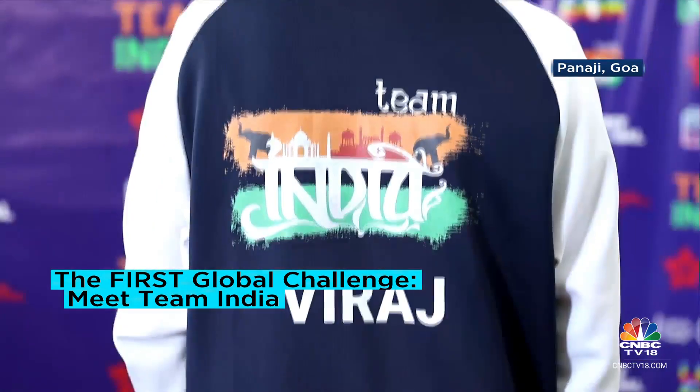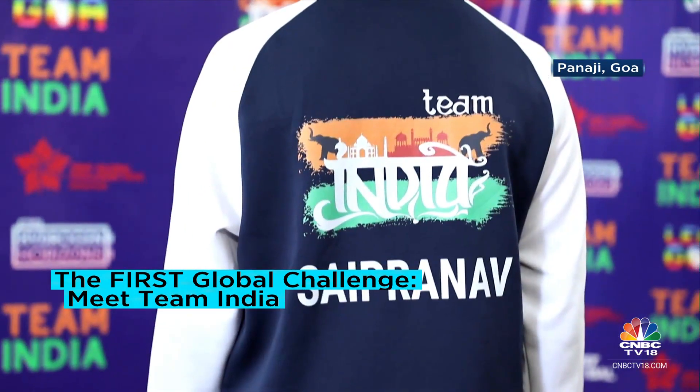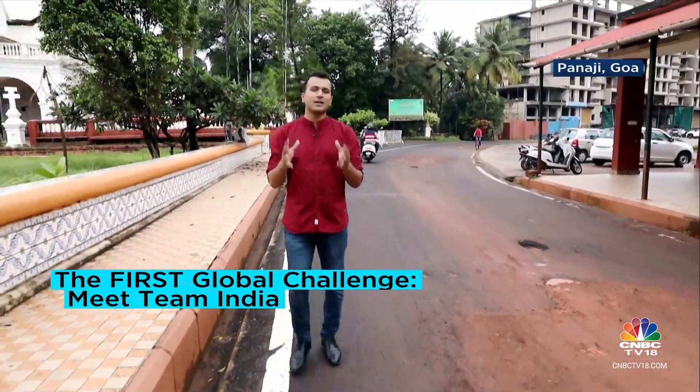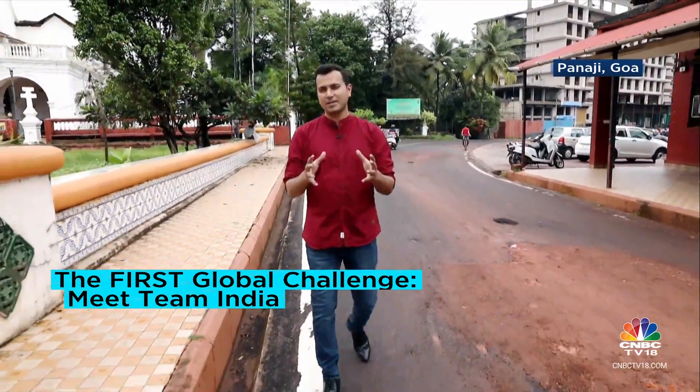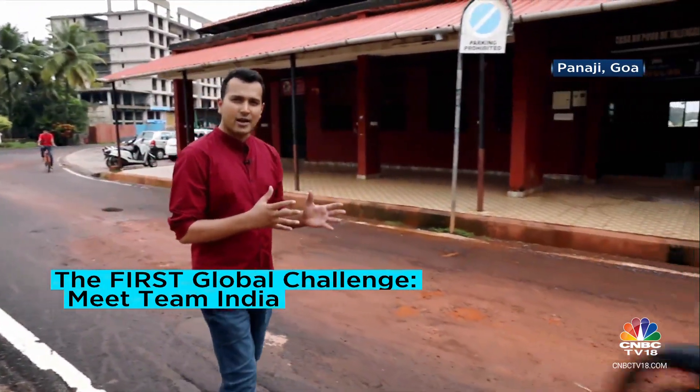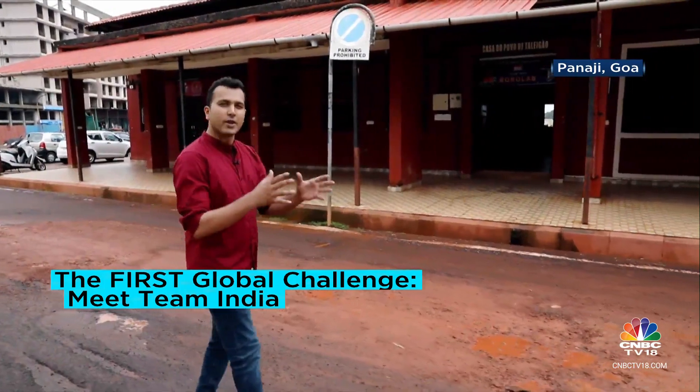Team India has four boys and a girl. With three of them under the age of 14, Team India is going to be one of the youngest among 200 participating countries. Let's go meet Team India, watch them train, and run final checks on their robot.